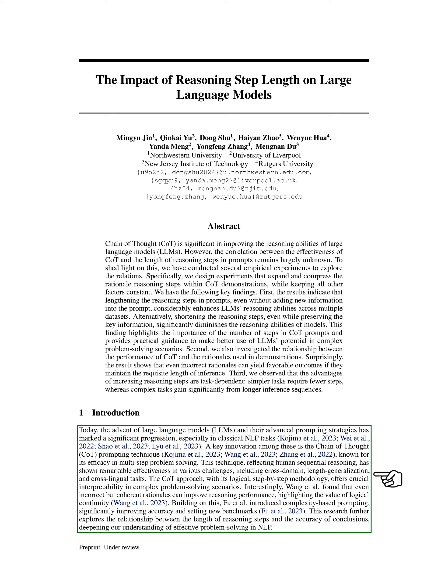We're here to discuss the recent advancements in the field of natural language processing, NLP, particularly focusing on large language models, LLMs, and their innovative prompting strategies.